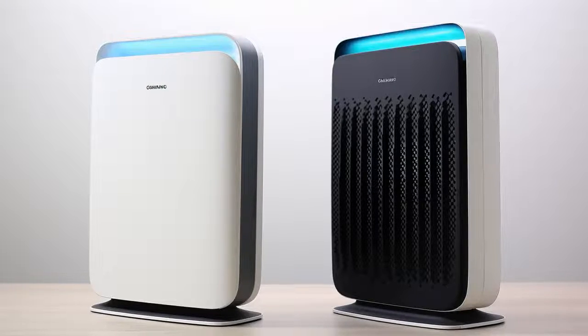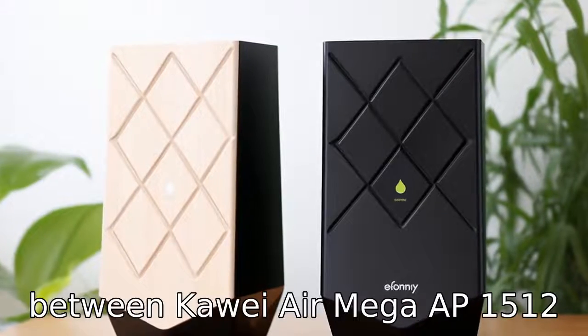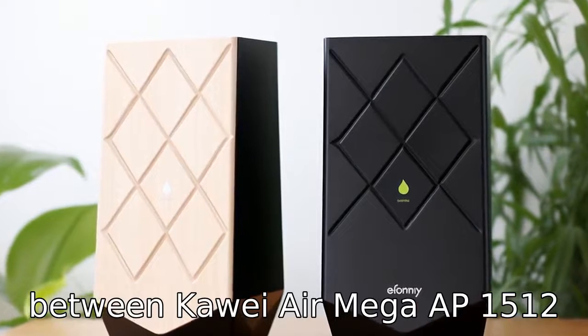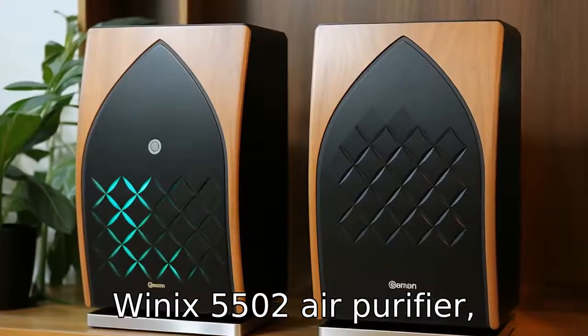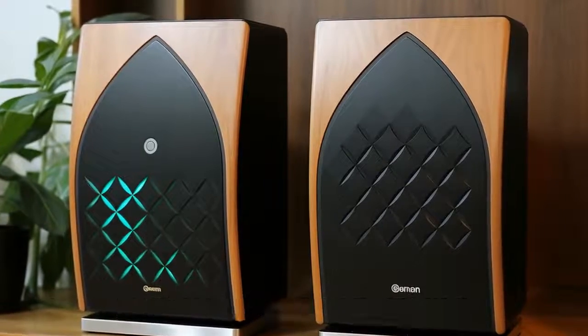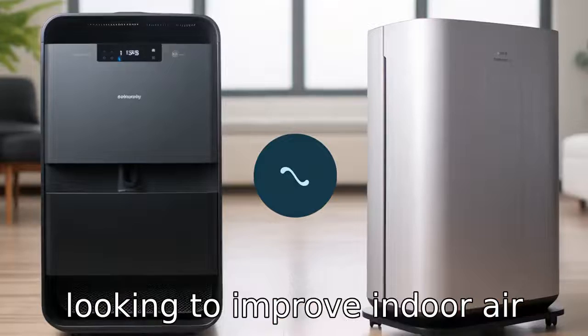And now, let us look at 11 critical differences between the two. Let's compare the differences between the Coway AirMega AP1512 HH True HEPA air purifier and the Winix 5500-2 air purifier, which are two popular models often considered by consumers looking to improve indoor air quality.